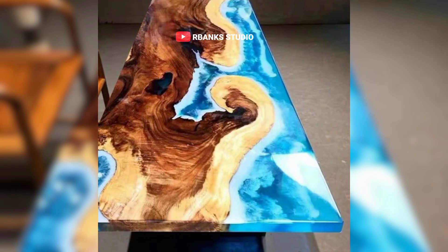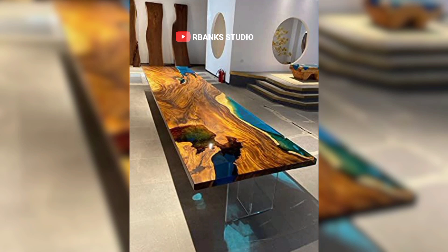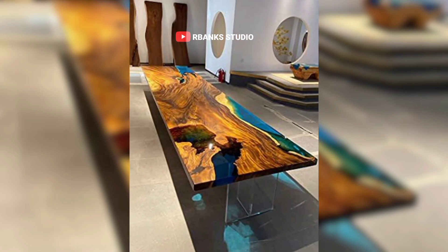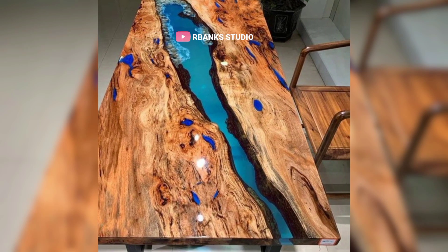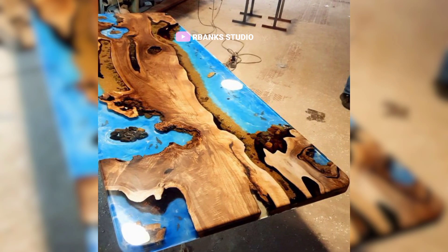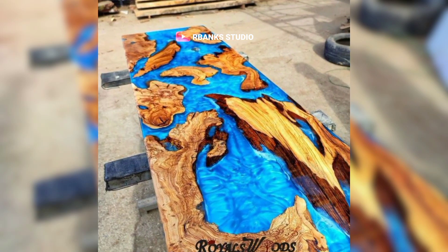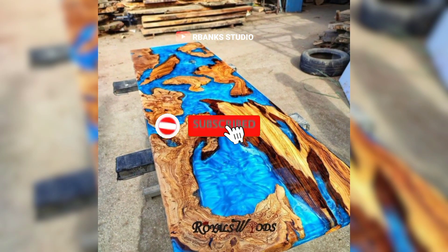The versatility of epoxy tables. Epoxy tables offer an incredible range of customization, making them a perfect addition to any interior space. Whether you prefer vibrant hues that inject energy into a room or natural wood finishes that exude warmth and sophistication, the possibilities are endless. This flexibility allows designers to tailor designs that resonate with contemporary trends, ensuring your space feels modern and chic.